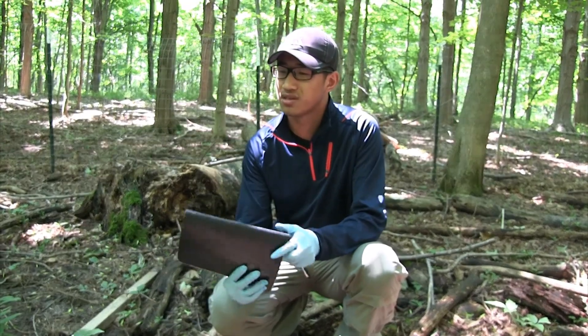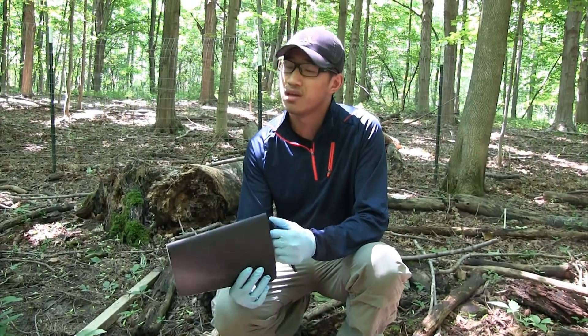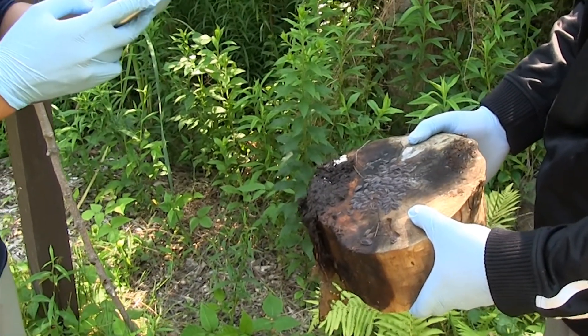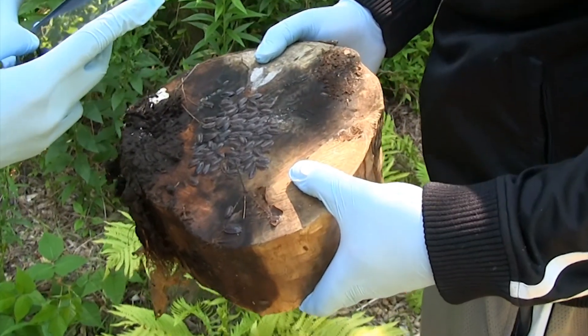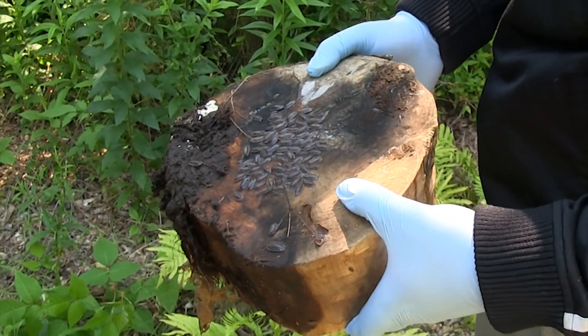The species we're studying is called T. ratzii. Isopods are basically pill bugs — they've got seven pairs of legs and an exoskeleton. It's normally what we call wood lice or a pill bug.